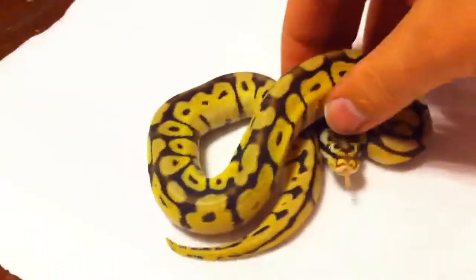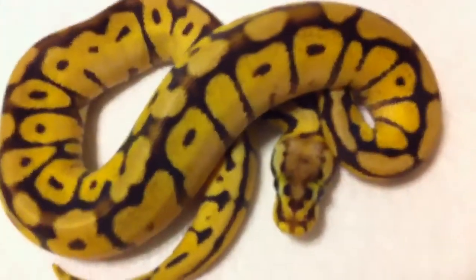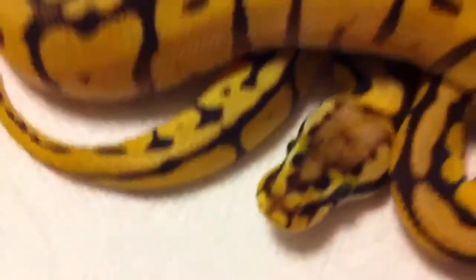Now the coolest part about this guy — listen, he says he's mad — the coolest part about this guy is his head. His head is just massively cool.